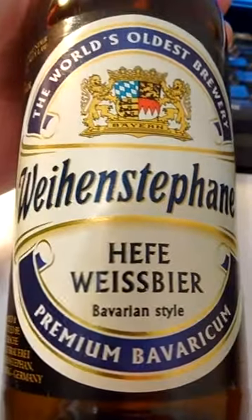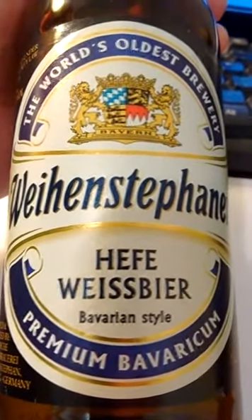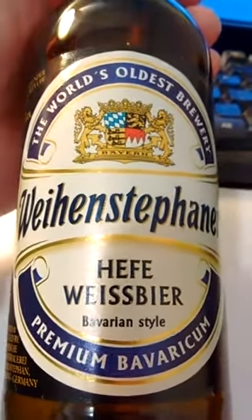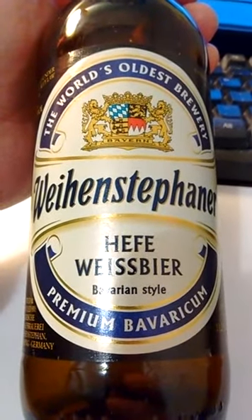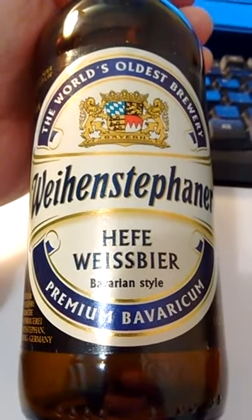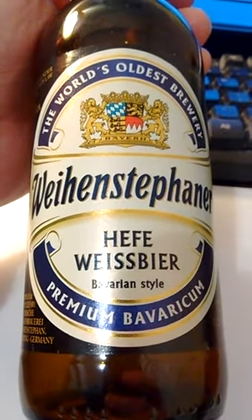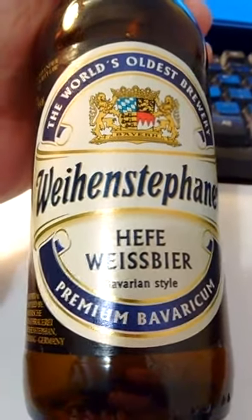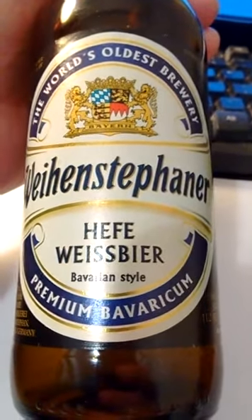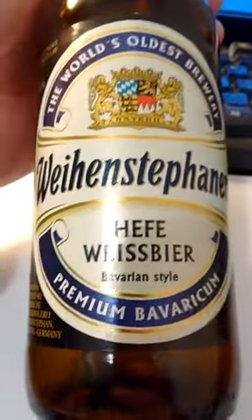I recommend giving this a shot. I liked it — it tasted good, it tasted like a good beer. I had no problems with it. It had a fair amount of head, typical beer color, and it tasted like it had some quality to it. Clear, clean, crisp — I liked it.